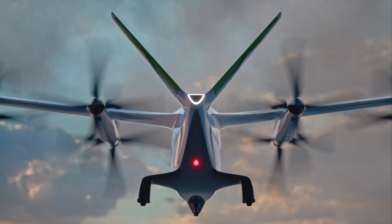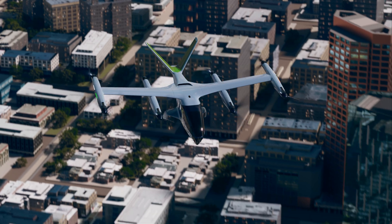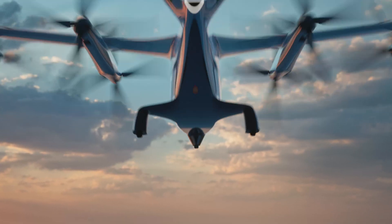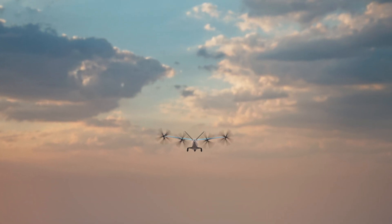Along with other remarkable advancements made by Supernal engineers, the V-Style tail and eight tilting rotors reduce complexity and weight. There's one design philosophy that runs through every feature of our electric aircraft: safety.